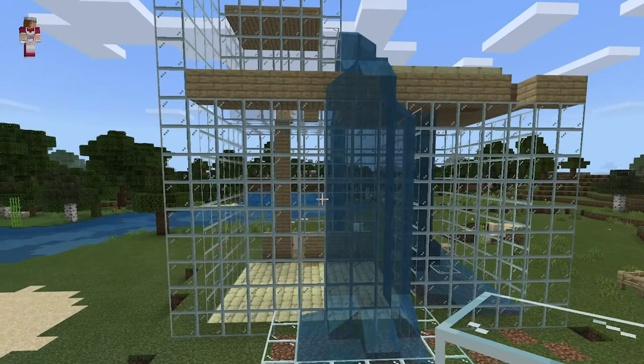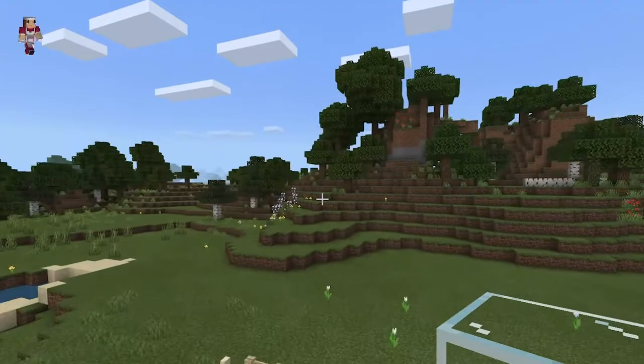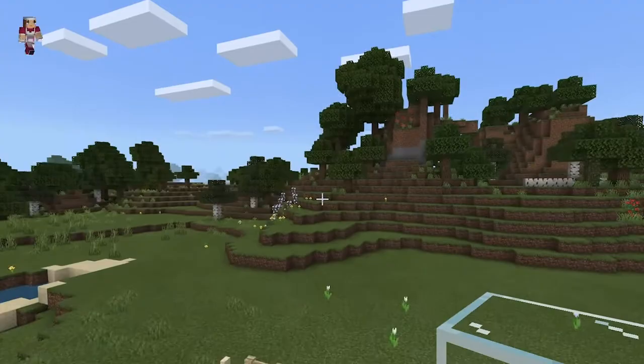Recently in design we've been working in Minecraft Education Edition. We've been building communal spaces where people can meet up, building different things, but we've been trying to incorporate sustainability by using things like sustainable resources and solar panels for electricity — stuff like that.